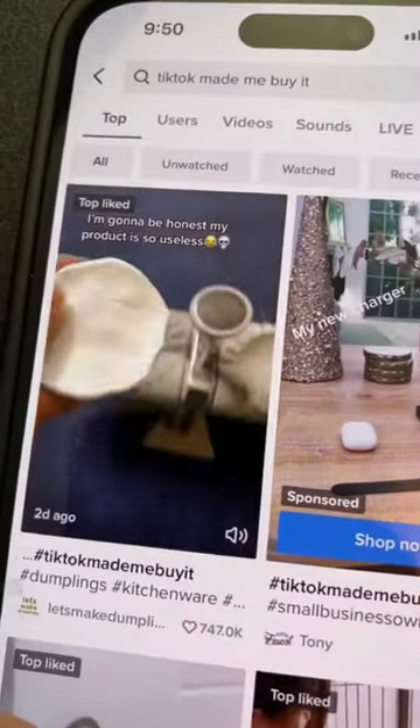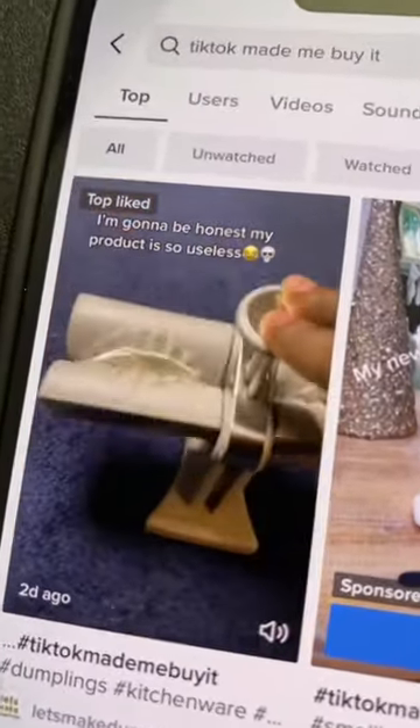Step one, head over to TikTok and search 'TikTok made me buy it.' Then you'll see all of these trending products, like this dumpling maker.